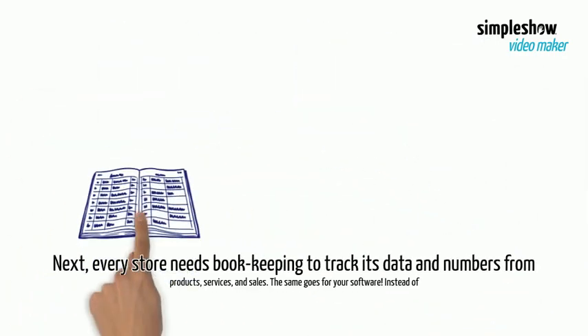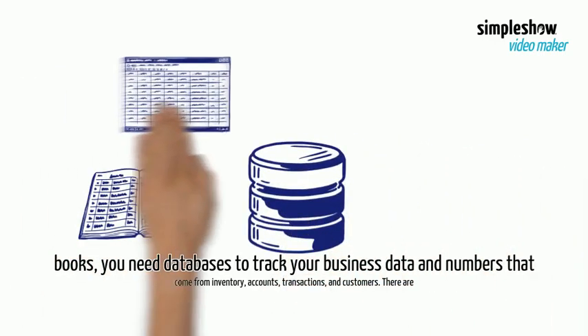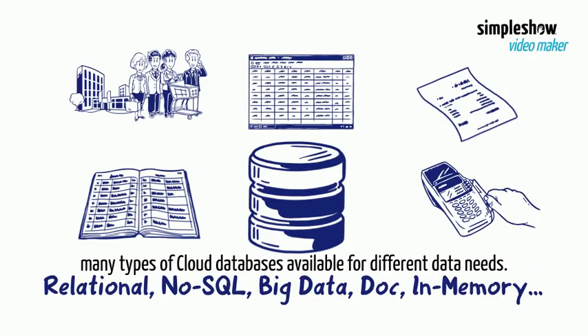Next, every store needs bookkeeping to track its data and numbers from products, services, and sales. The same goes for your software. Instead of books, you need databases to track your business data and numbers that come from inventory, accounts, transactions, and customers. There are many types of cloud databases available for different data needs.